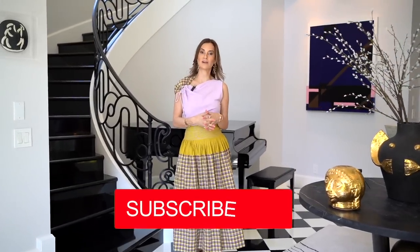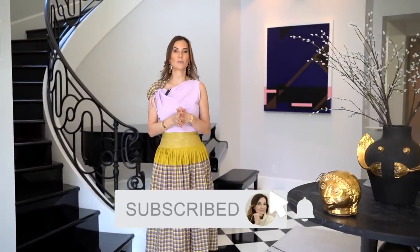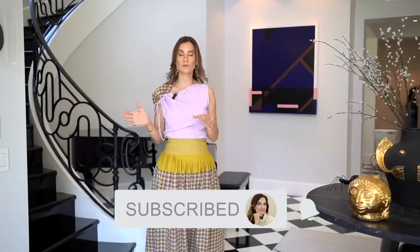Thank you so much for joining me on this episode of Red Elevator Neutral Colors. I hope this information was helpful and that you'll be able to use these colors in your space. Have you tried any of these paint colors? Let me know which one you love the most. I can't wait to see you guys again next week on The Red Elevator. Have a great week.